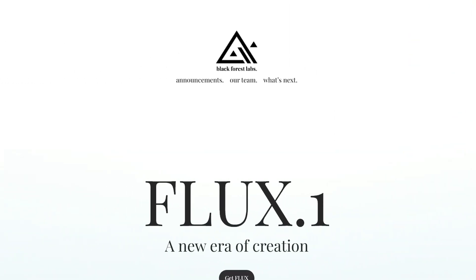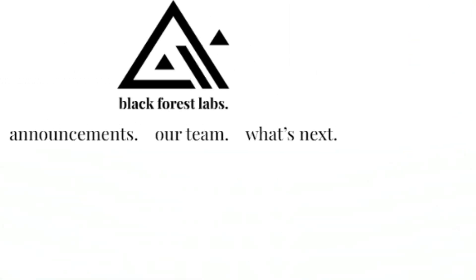If you go to Black Forest Labs' website under the 'What's Next' section, you'll find that they are already working on their next AI model called SOTA — and the team says that this one will be a text-to-video model for everybody.